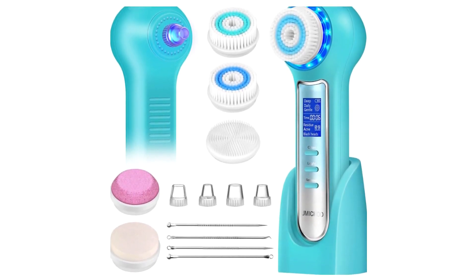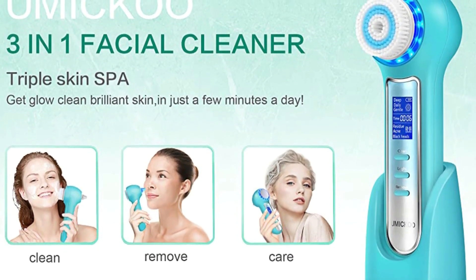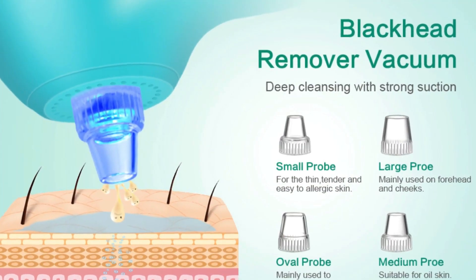The Vacuum Blackhead Remover deeply cleans skin pores. The triple skin care system allows you to have perfect skin in just a few minutes a day, with powerful vacuum suction technology, three suction levels, and four suction probes.